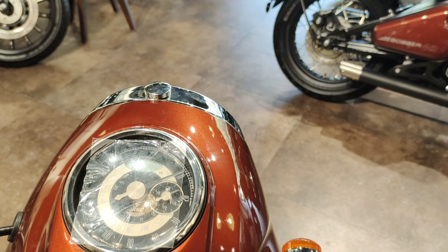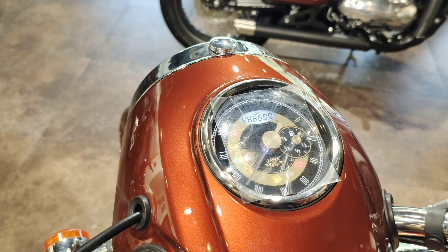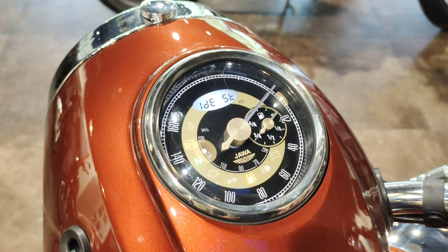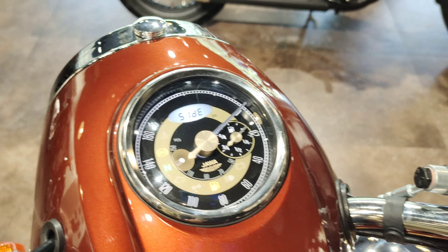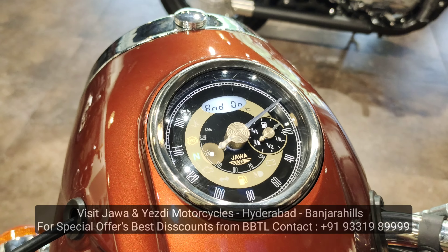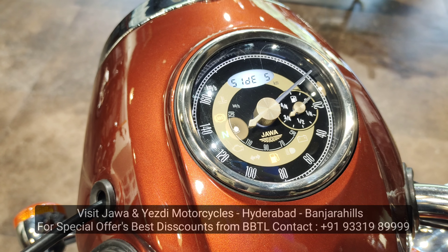The last and final change is the new retro vintage speedometer. There are some light changes. The instrument cluster panel is slightly redesigned, with an analog speedo and fuel gauge. A small digital display offers side-stand indication, clock, odometer, and tripmeter. There are some limited features overall.